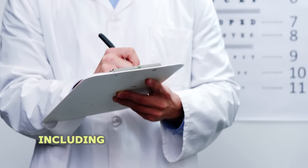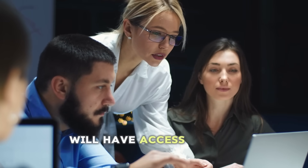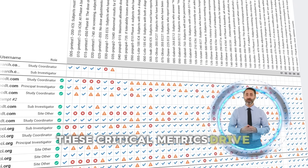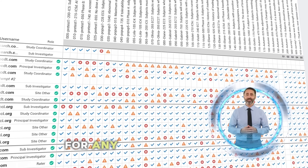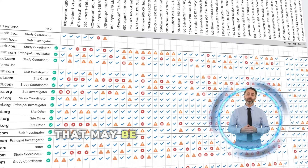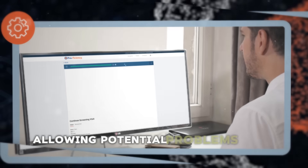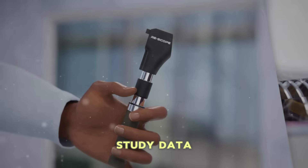Additionally, all study team members, including the Lexitas monitoring team, will have access to site performance metrics. These critical metrics drive proactive remediation for any site team members that may be struggling with meeting the certification standards, allowing potential problems to be remedied before they impact study data.